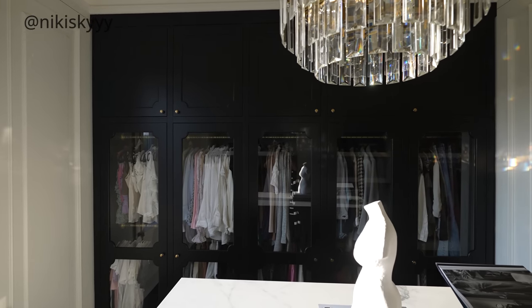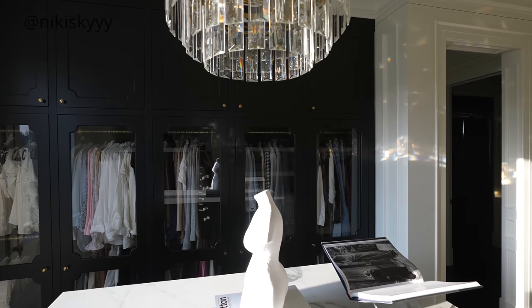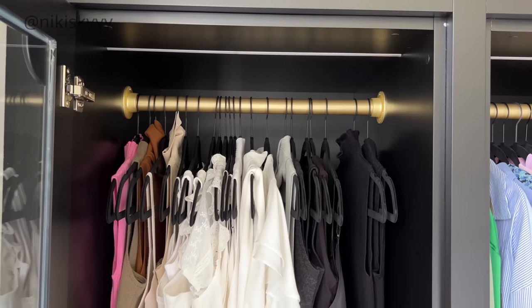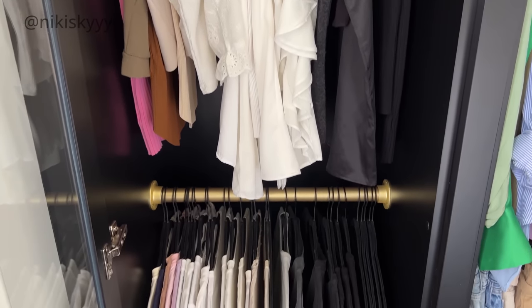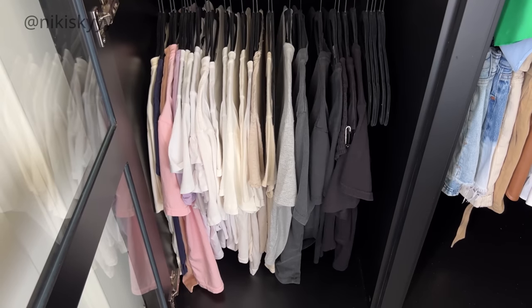Organizing by type also helps you keep tabs on what you have, so when you're out looking for new clothes you know exactly what you have and what you don't, and you can fill in those gaps a lot more strategically rather than continuing to purchase the same items again because you can't find them. Categorizing clothes by type is the best way for me to personally keep tabs on my wardrobe and it simplifies the whole getting-dressed process and makes it a lot less stressful.